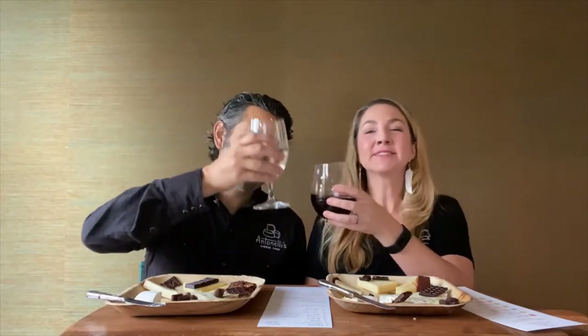Marou has a handful of other bars that are all single varietal, single origin. It really showcases what Vietnam can produce. It's pretty spectacular. Alright — let's take a pause and then move to cheese number four.